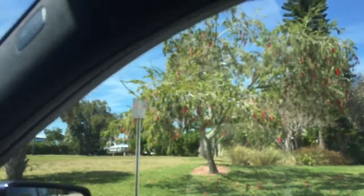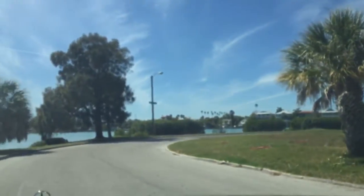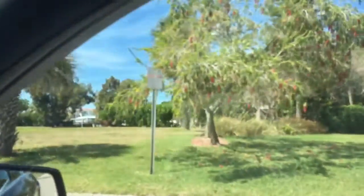Oh, I love the Grevillea. The parrots love them too. That's Grevillea there.